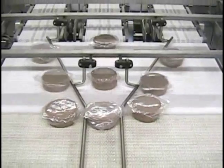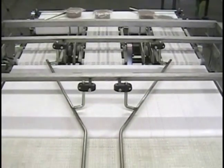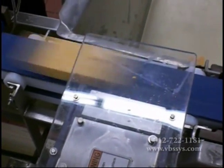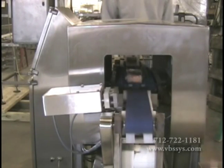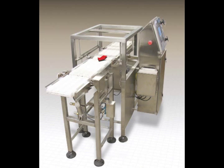Our in-motion check-weigher will increase your plant's efficiency by offering you a range of reporting functions that will give you complete processing line control. This will result in an invaluable quality control tool that will ensure your plant's products comply with legal specifications regarding pack weights, measuring the weight of the product and rejecting packs that are under or over the regulatory allowance.